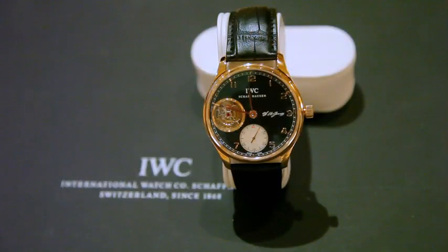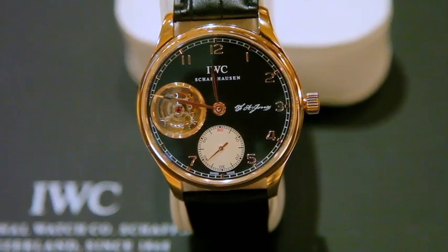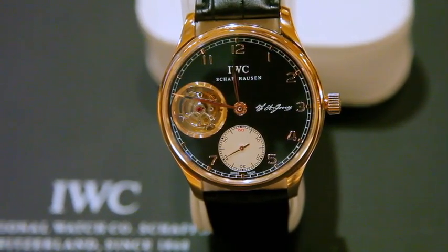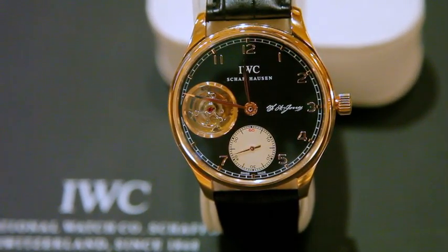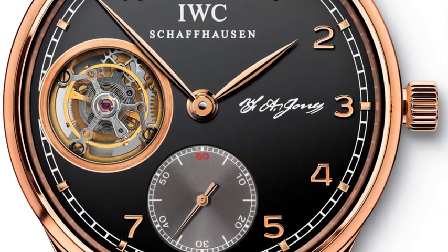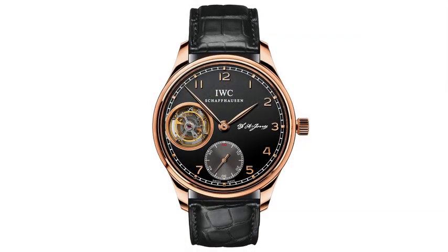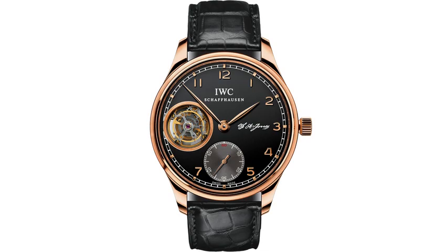They also launched this year a beautiful Portuguese Tourbillon manual, using one of their pocket movements with the tourbillon cage at 9 o'clock in a rose gold version. It has the signature of the founder and uses the Jones calibre. A beautiful piece for collectors in a limited edition.